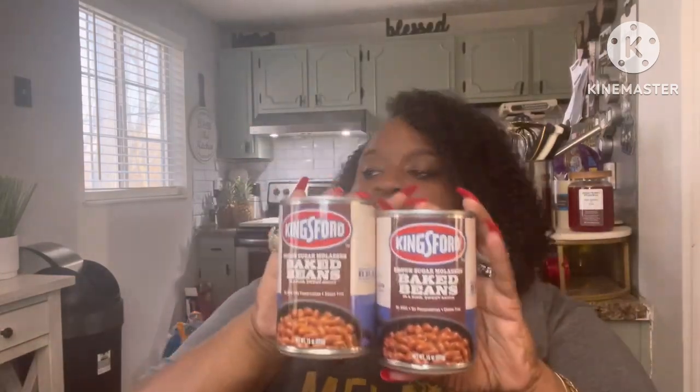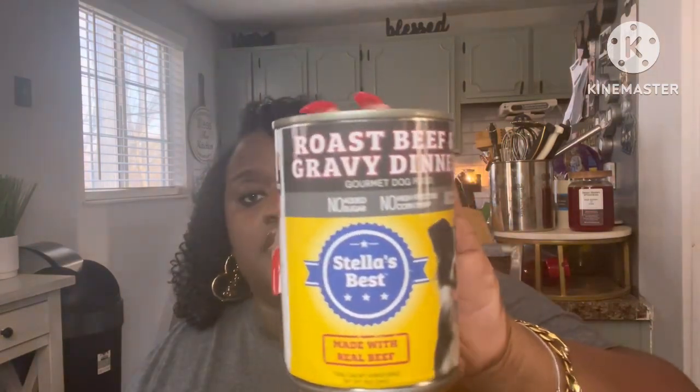They had the Kings baked beans with brown sugar and molasses — y'all, these were so good. I picked up three of those. Then they had the roast beef and gravy dinner for dogs. My dog absolutely loved it and didn't get sick at all. It's Stella's Best, made with real beef, made in America — New Orleans to be exact. If you have a fur baby, maybe give it a try.